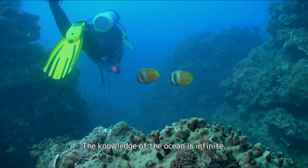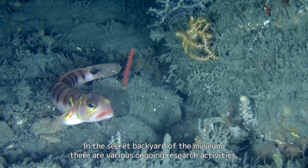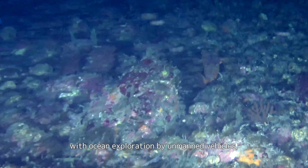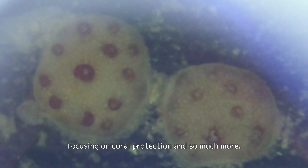The knowledge of the ocean is infinite. In the secret backyard of the museum, there are various ongoing research activities with ocean exploration by unmanned vehicles, focusing on coral protection and so much more.